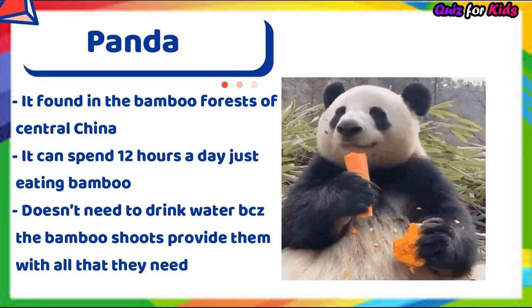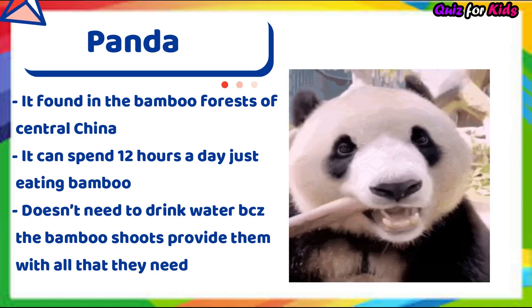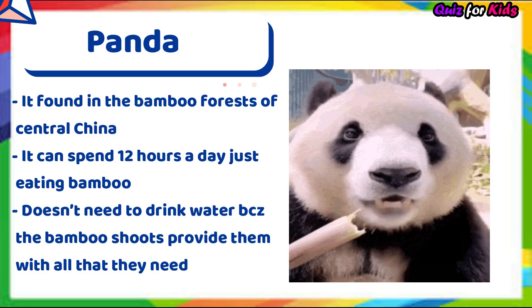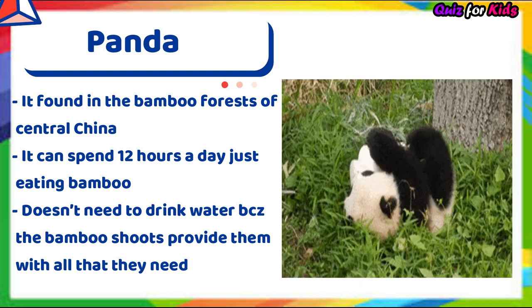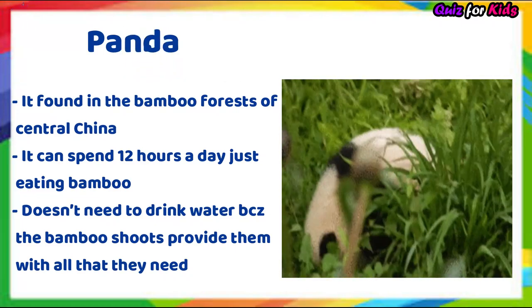Panda. It's found in the bamboo forests of central China. It can spend 12 hours a day just eating bamboo. It doesn't need to drink water because the bamboo shoots provide all the water it needs.